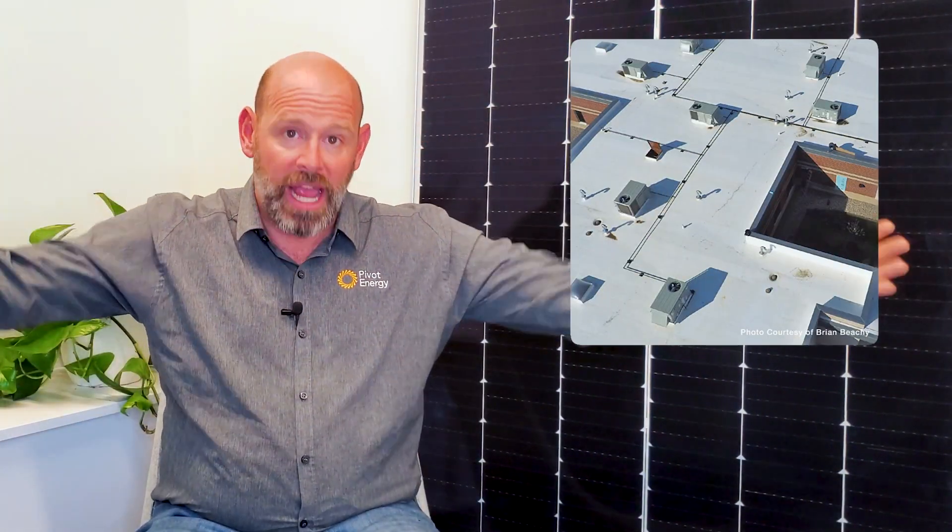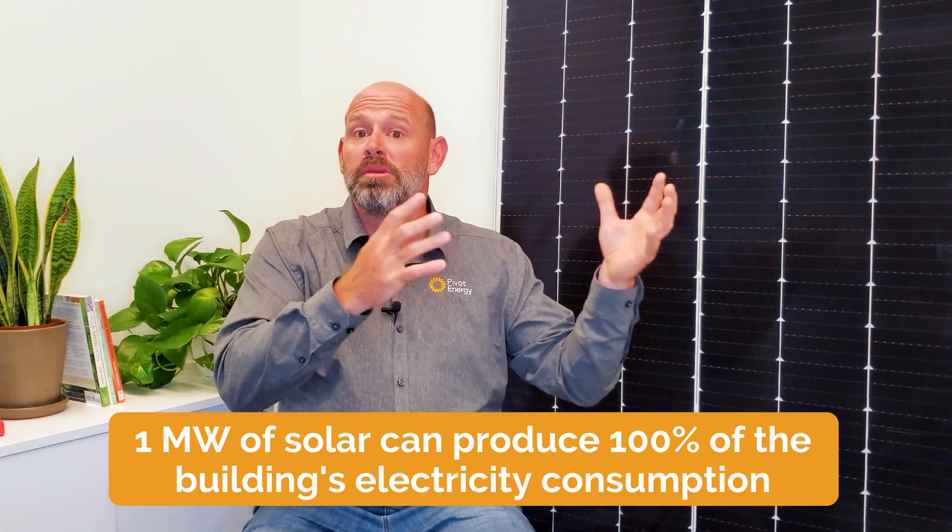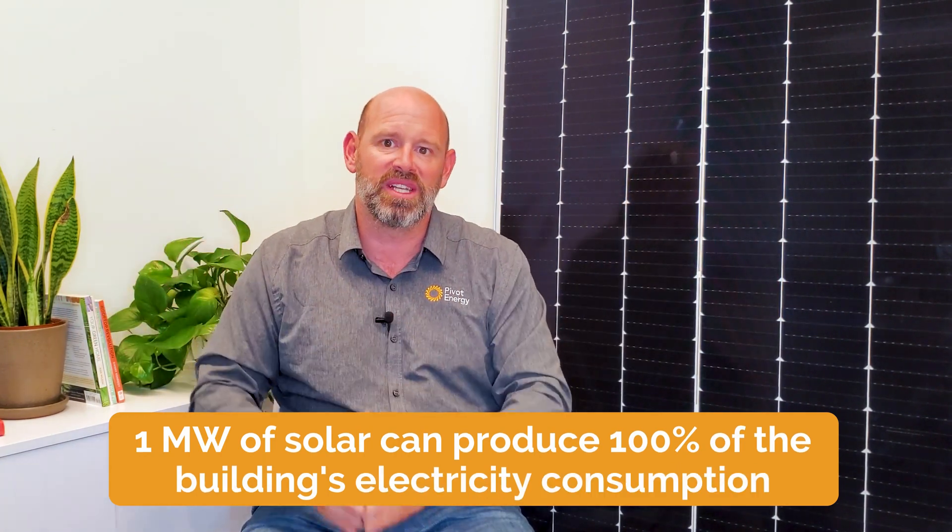ABC Company has a facility that consumes 1.4 million kilowatt hours per year. Starting with the first factor — solar resource — ABC's facility has a large brand new roof that is not shaded by any obstructions and is located in a state with great solar production. The roof is large enough to install a 1 megawatt solar array, capable of producing 100% of the electricity the building consumes.